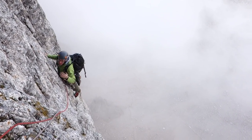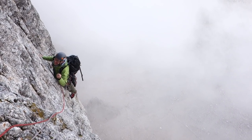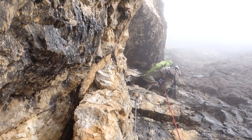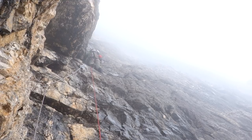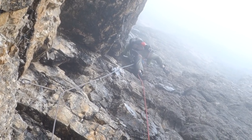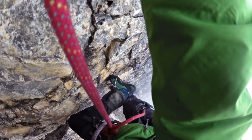Get caught in a storm or benighted, and an escape could become pretty complicated. The upper part is also home to the notorious corner pitches, often wet and slimy. Many people are put off climbing the Camici for a few days after rain because of these, but they are climbable — albeit at a wet grade five.